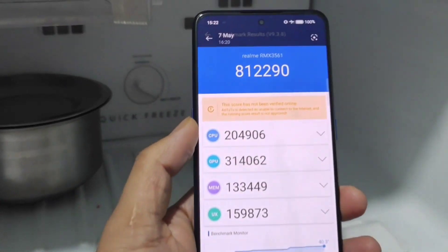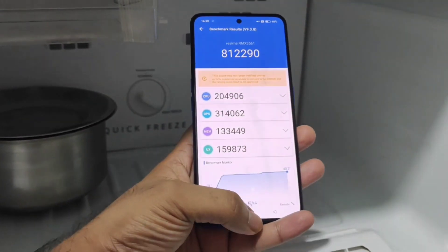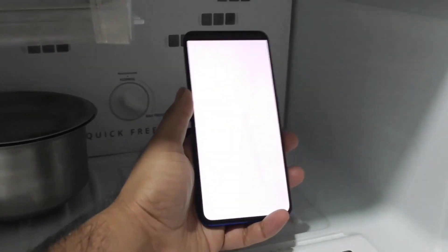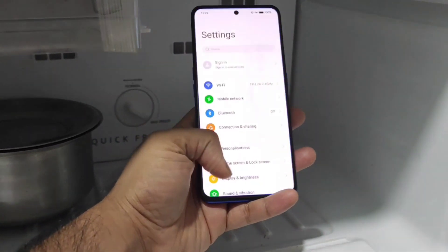I did upload the same kind of testing on the Realme GT 2 as well before on the Snapdragon 880 processor. A lot of users were really interested to know about this particular device, the Realme GT Neo 3. Let's find out what will be the high scores we can actually get in this Realme GT Neo 3.